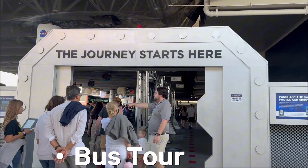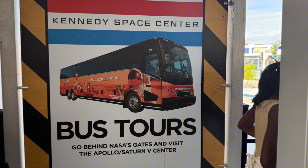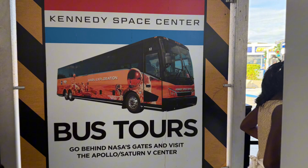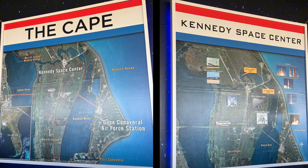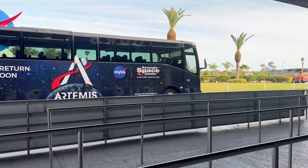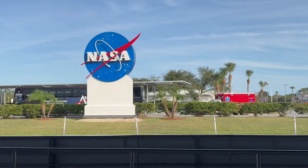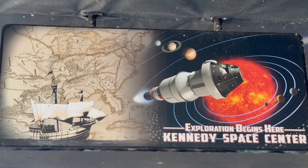Time for the bus tour. This is the only way to visit restricted NASA areas, where you can see real launch sites and the legendary VAB, also known as the Vehicle Assembly Building — one of the largest buildings in the world. Did you know that the VAB is so big that clouds can form inside it? That's how massive it is.